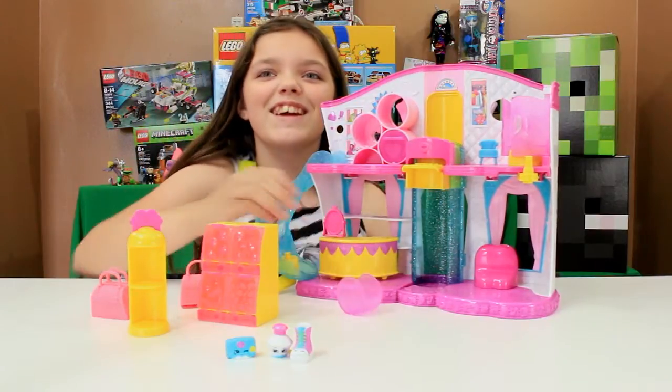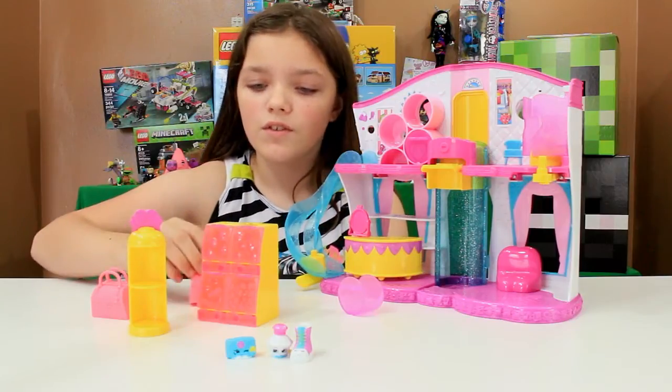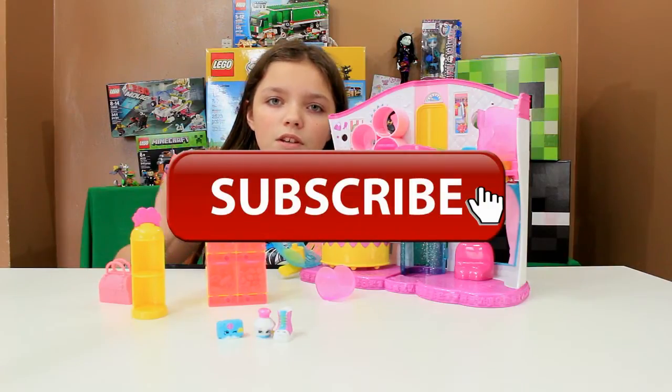I'm just gonna leave that out because I can't get it back in. But that's pretty much all there is for this little set. Subscribe, comment down below, like, check out our Facebook — bye!